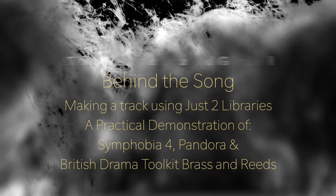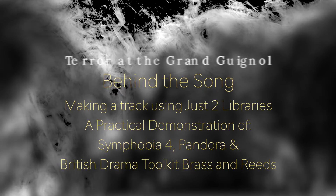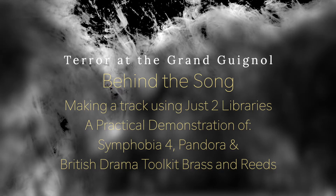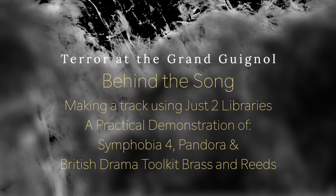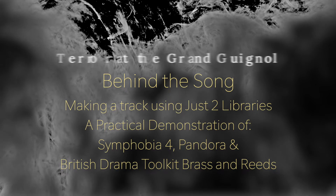Hi everybody, this is Michael with the Arkham Horrors, and today I'm going to do a little tutorial of a track that I wrote recently called Terror at the Grand Guignol.